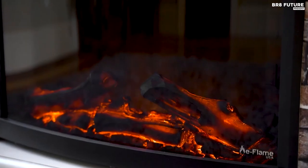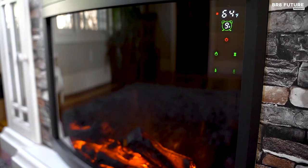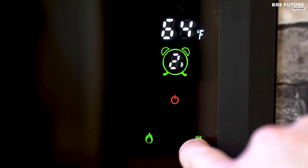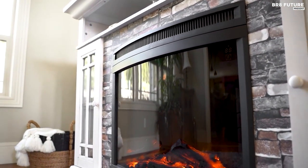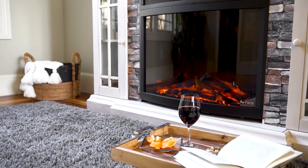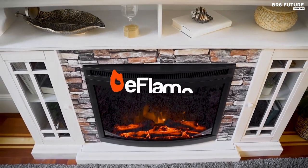The fireplace also has a built-in heater which can warm up a room of up to 400 square feet, making it a great option for those who want to enjoy the warmth of a fireplace without the hassle of starting a real fire. With just the touch of a button, you can adjust the flame effect and the temperature to suit your needs. The fireplace also features a timer function, allowing you to set it for a specific period of time. The E-Flame USA Edmonton fireplace is a top-of-the-line electric fireplace that combines style, function, and affordability — definitely worth considering.